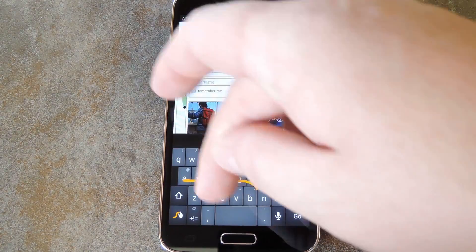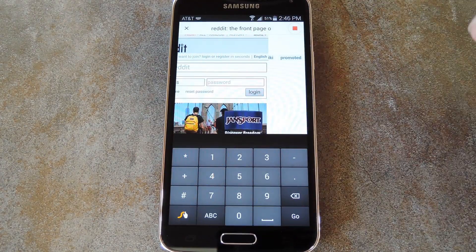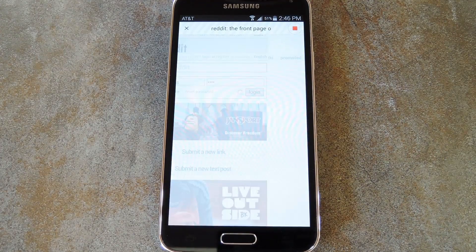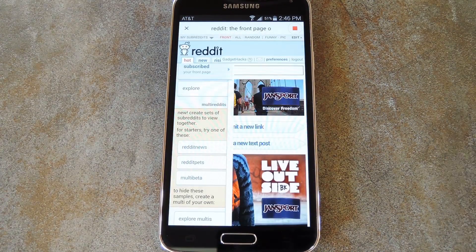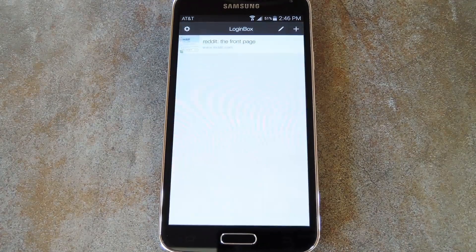Basically you just go through this process once, then the app repeats this for you automatically at the press of a button. So for this instance, I'll enter in a throwaway account name and a temporary password I've set up for this site. But when you're doing this, you'd obviously want to use your normal username and password. When I'm finished entering my login info, I'll just tap this stop button at the top right of the screen. Next it'll ask if I want to save this login info, and yes I do.